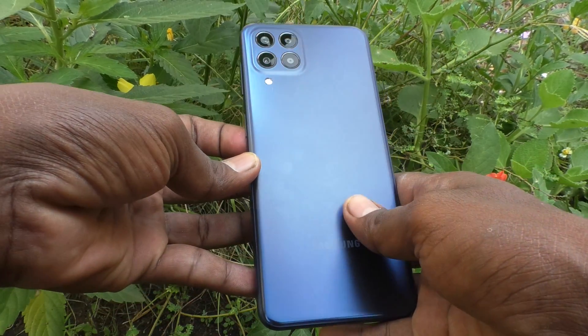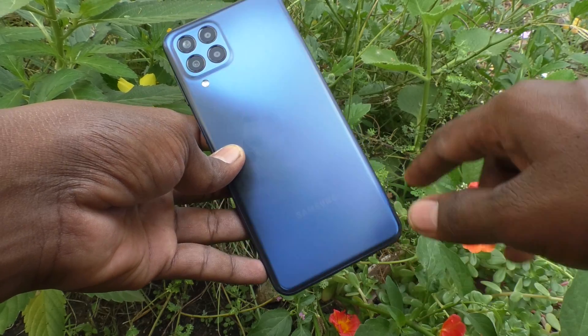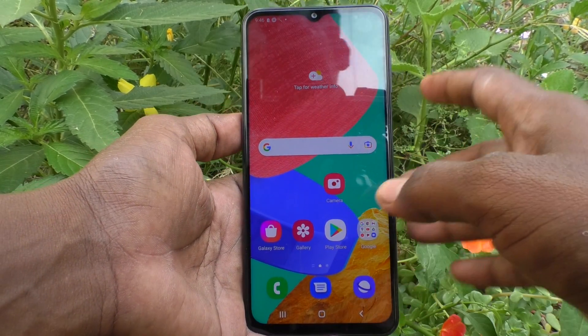Hi friends, this is Five Minister YouTube channel. In this video you will learn all the settings of battery in your phone, Samsung Galaxy M33 5G.